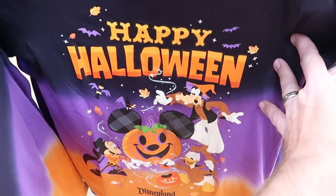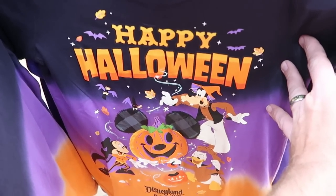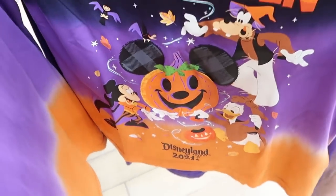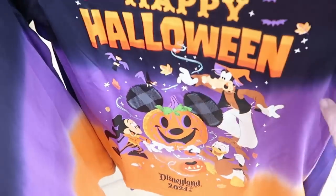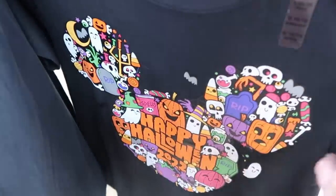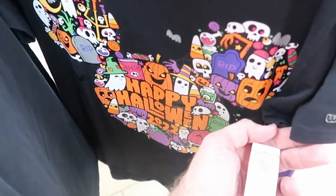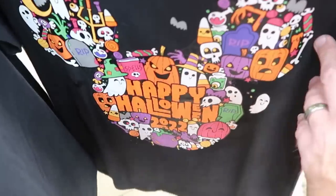They actually got some Disneyland Resort t-shirts — Happy Halloween — from last year, with 2021 on the bottom, for $9.99 marked down from $25. That's really random to see here. And this is the Walt Disney World one from this year saying Happy Halloween 2022, for $10 marked down from $20.